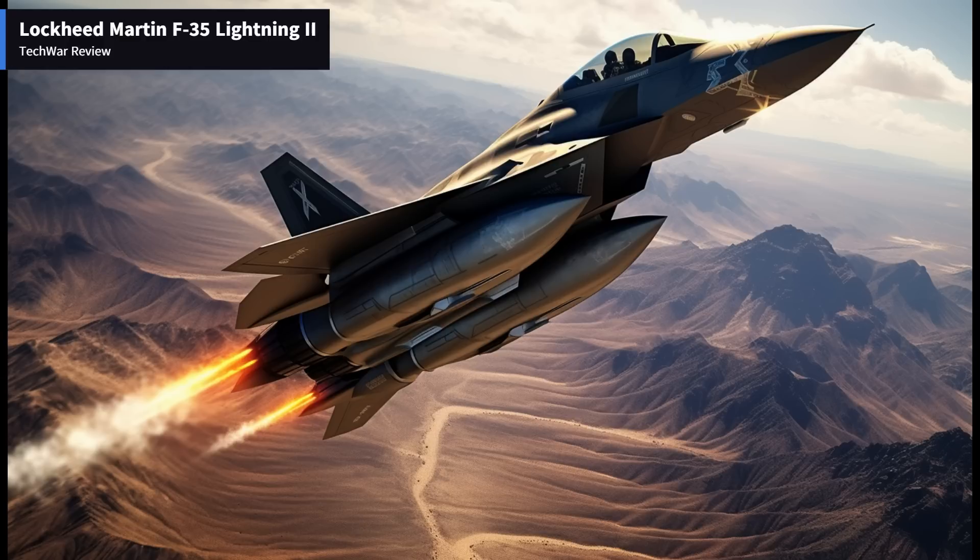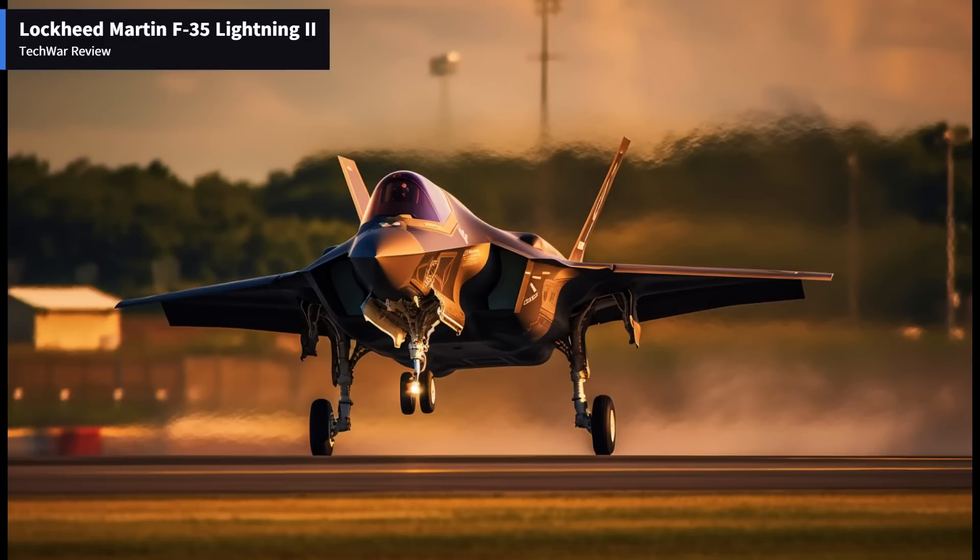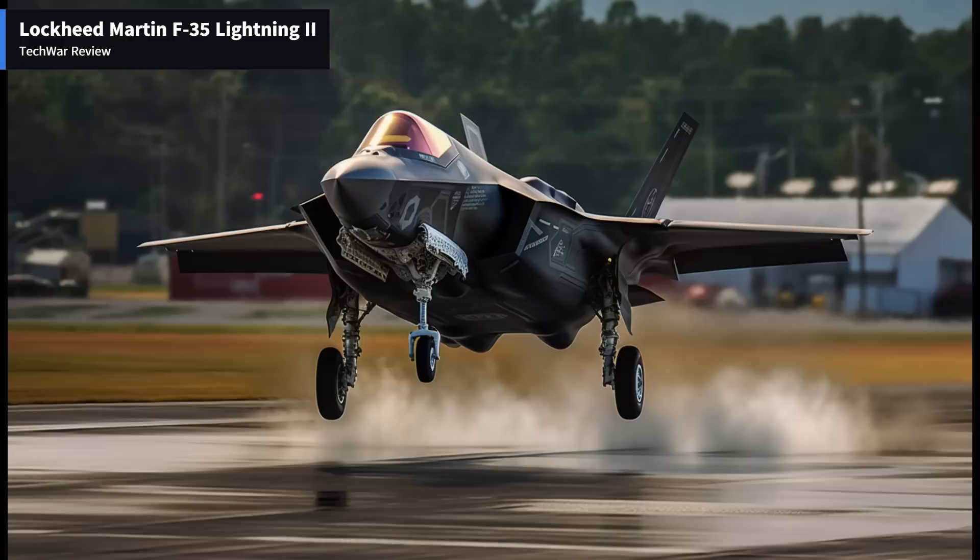Challenges and Controversies: While the F-35 boasts impressive capabilities, it has faced its fair share of challenges and controversies. Development delays, cost overruns, and technical issues have been significant concerns throughout its production. However, Lockheed Martin and its partners have made strides in addressing these challenges, with ongoing improvements and upgrades to enhance the aircraft's reliability and performance.